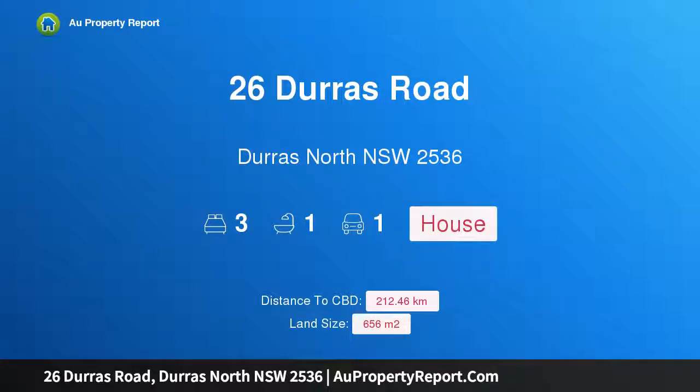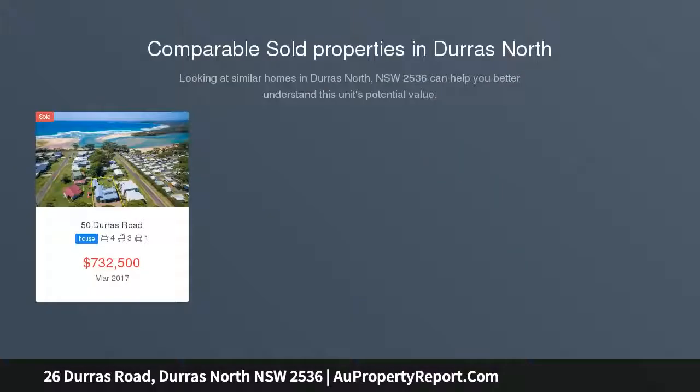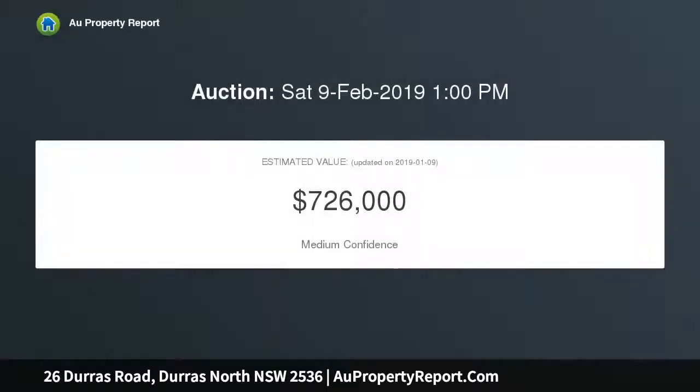I am glad to introduce property 26 Durras Road, Durras North, New South Wales 2536 — a rare gem in North Durras, tightly held within one family for many years. This gorgeous holiday home boasts impressive views over North Durras Beach. Swing in the clean fresh breakers and relax on the golden sand, only 200 meters from this three-bedroom Durras cottage.